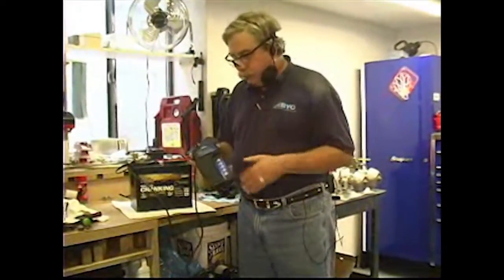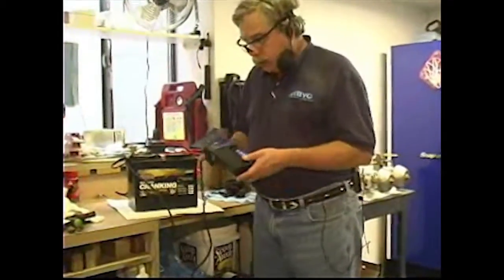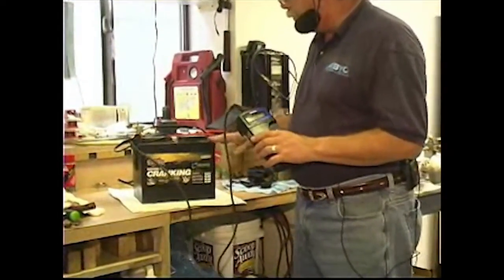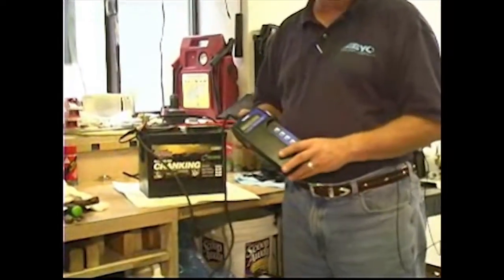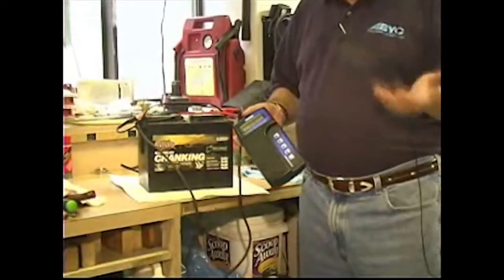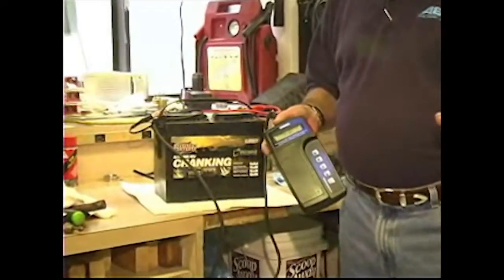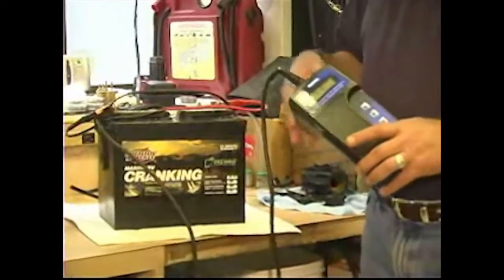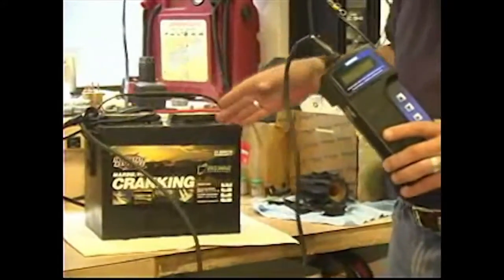Modern technology and microprocessors have given us the conductance battery tester. This unit uses a microprocessor to analyze what's going on inside the battery and it will give you a lot more information than the old hydrometer and load testing technique. It's much safer to use because we're not actually putting a load through the battery.